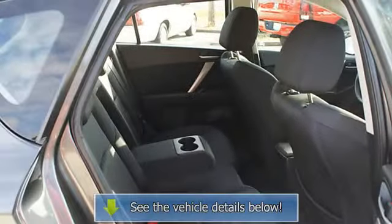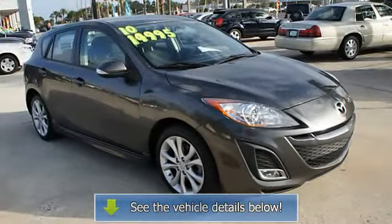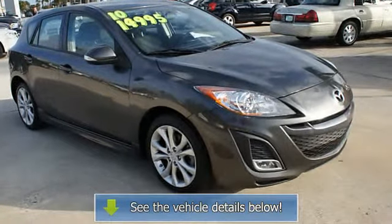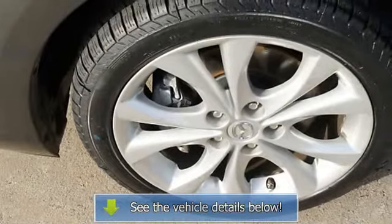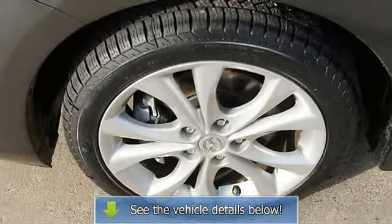Side airbags system, multifunction steering wheel, airbag deactivation, rain sensing wipers, rear spoiler, rear window wiper, adaptive headlights, cruise control, adjustable headrests, bucket seats.